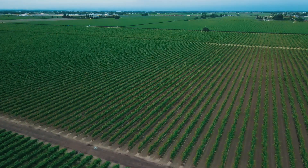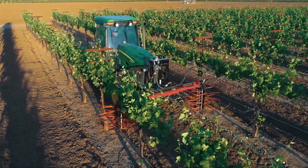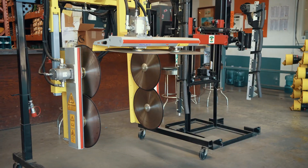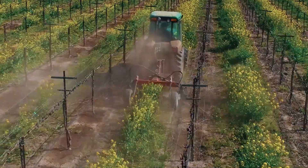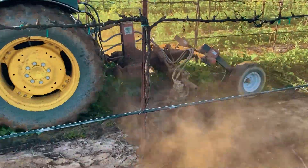We know vineyard, we know orchard, we know equipment. We don't waste our time on cheaper pieces of equipment. We invest in the Cadillac. Our mower line is probably the best in the world, so we take that philosophy of being the best.